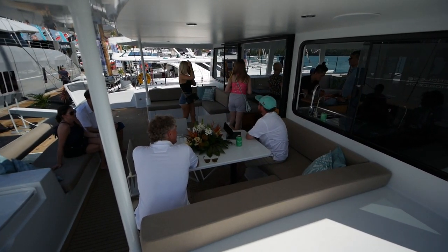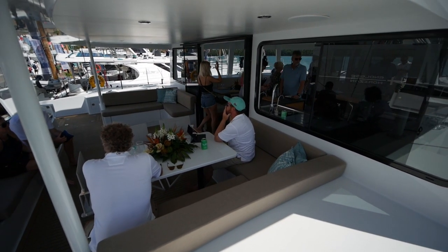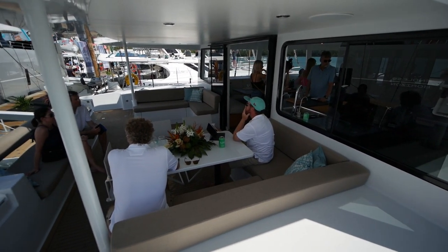The cockpit is composed of a split pair of sofas as well as a table for dining outside.